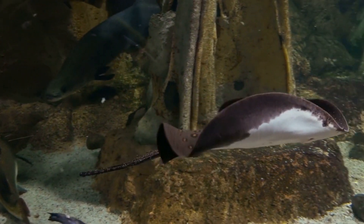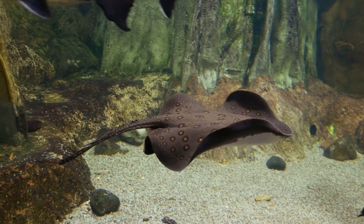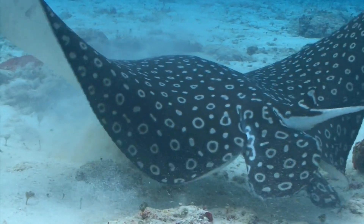The Giant stingray, Himantura chaophraya, is one of the largest species of stingrays, with a wingspan that can reach over six feet. They are found in the rivers of Southeast Asia, and they are threatened by habitat destruction and overfishing.